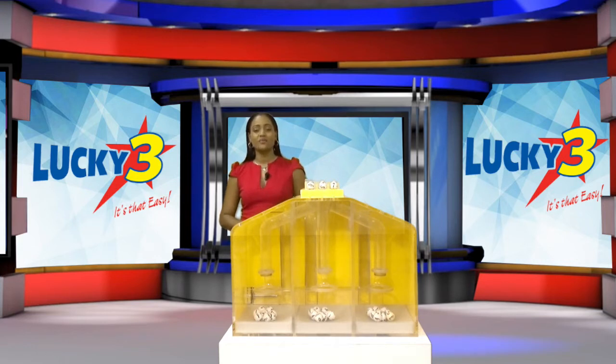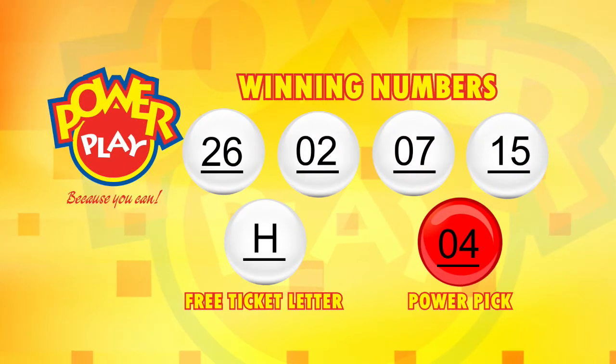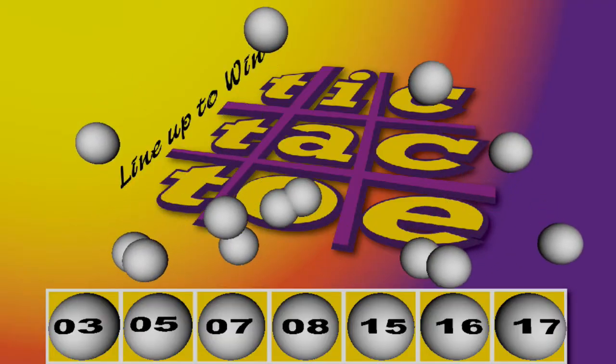All of our draws for this evening were supervised and audited by BDO. Congratulations to all of our winners and thank you all for playing responsibly. I'm your hostess Iva, saying goodnight!